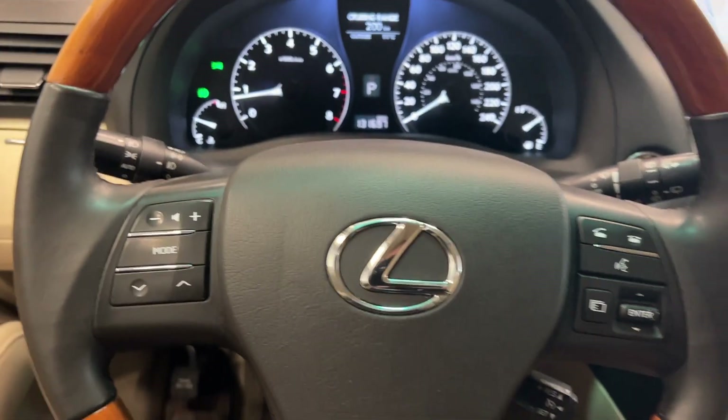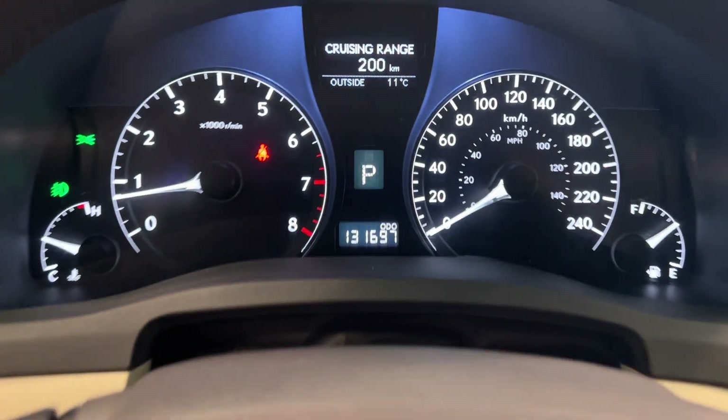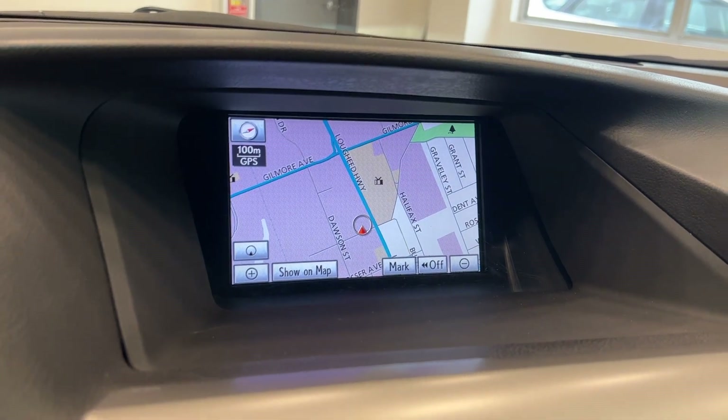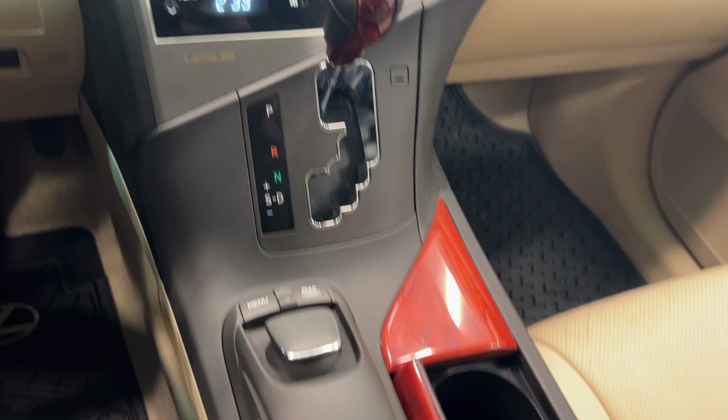Hopping inside, you have all your steering wheel controls for cruise control, Bluetooth, and the audio unit. You can see 131k on the dash, a larger navigation unit up above, and all of your dual climate control and audio controls just down below.